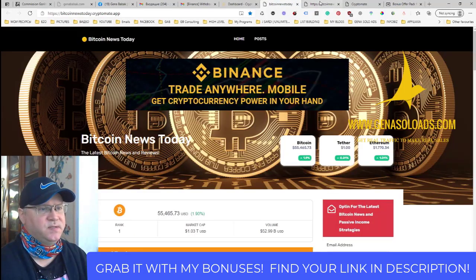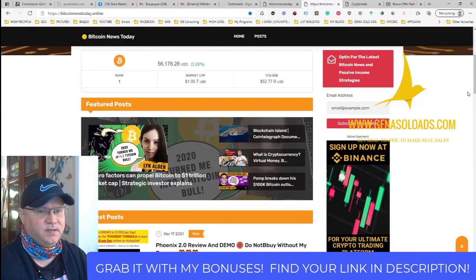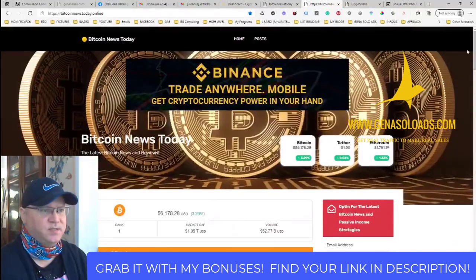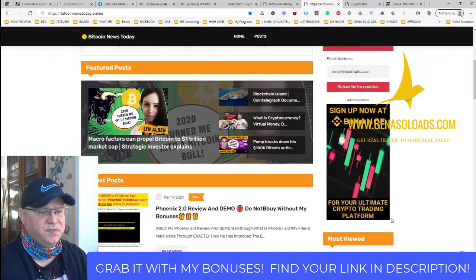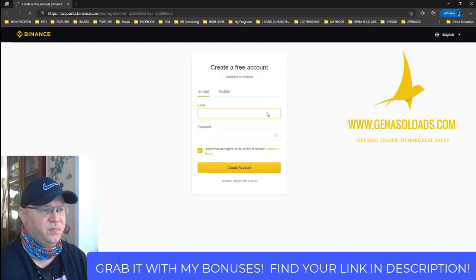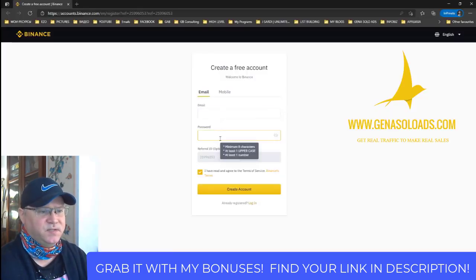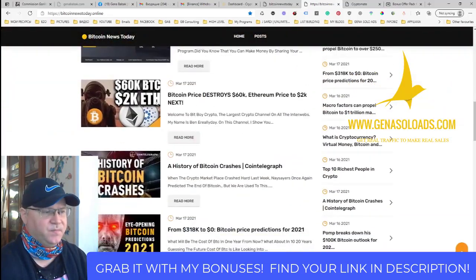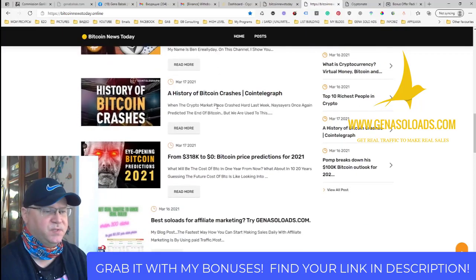Take a look — this is my site which I created in not more than 30 minutes, and this site is already created. As you can see, I even connected it to my domain bitcoinsnewstoday.online. The idea of this site is that each of these banners are already leading to my affiliate link. If I open it in a private window, it leads to my Binance link. So if someone comes to this site from Google or YouTube search, they will see a lot of great articles about cryptocurrencies and Bitcoin.